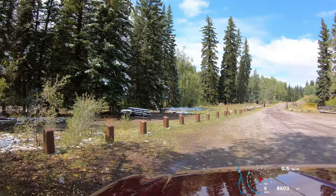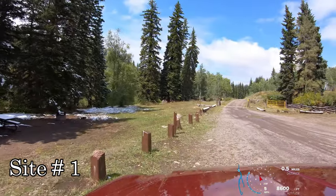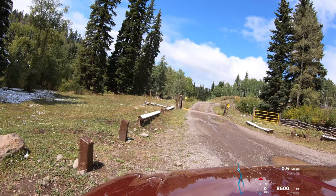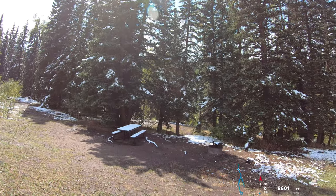Here is site number 1. I can see the Cimarron River right back here in the trees — I can hear it. Site number 1, Big Cimarron.